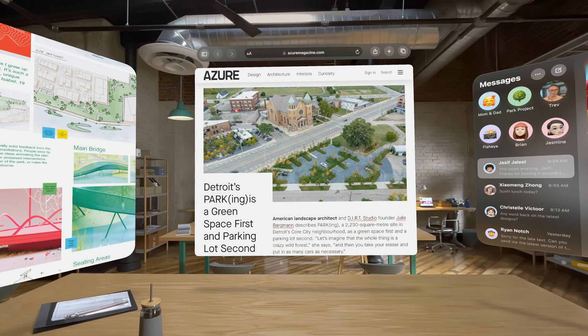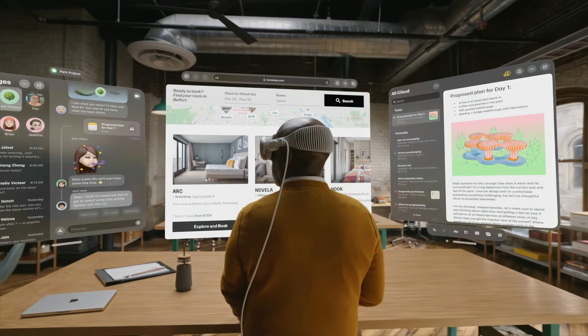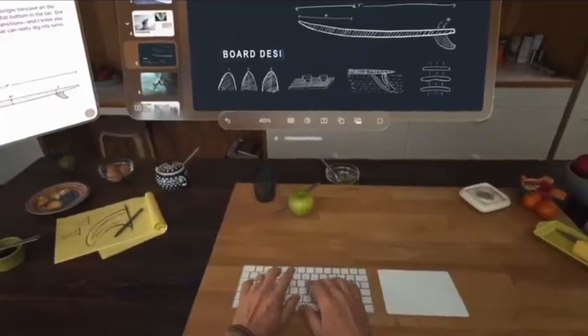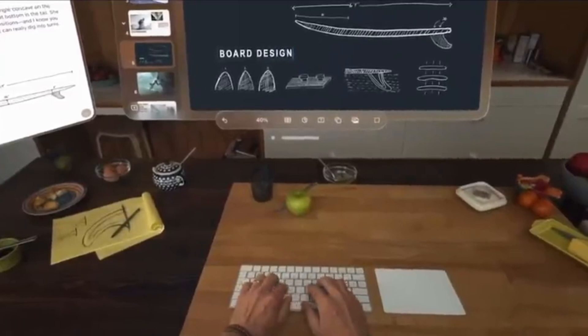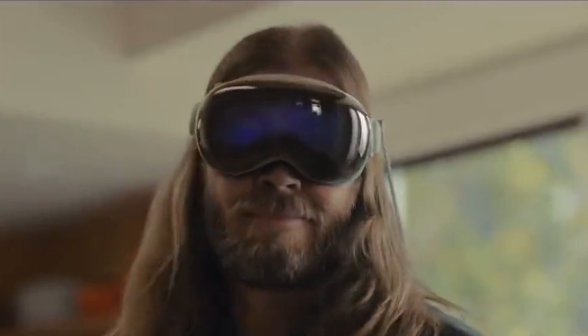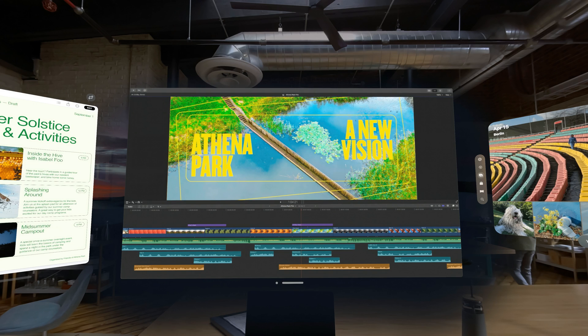Safari browser is enhanced for Vision Pro, allowing for multitasking with several apps in your view. It can pull out 3D images and content from your messages app that you can interact with inside the mixed reality environment. Vision Pro works wirelessly with the Mac and is compatible with Magic Trackpad, Magic Keyboard, and other Bluetooth-enabled Apple-supported devices. It can provide an additional 4K display for your MacBook just by looking at it.